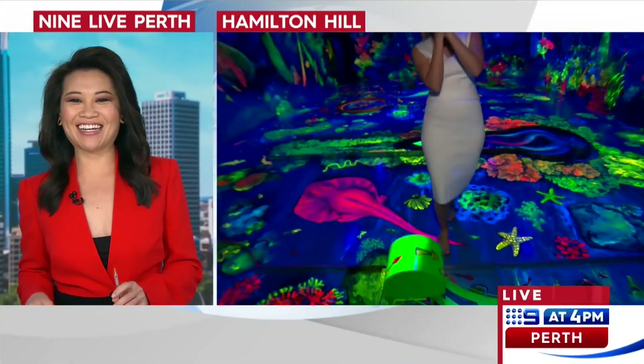Time to head to Sherri Lee Biggs with the latest weather. Almost time for the weekend, Sherri. Yeah, sorry — we're having too much fun here. It's a pity though that we're not getting today's sunshine over the weekend. We do have a cold front on the way but I'll have all your weather details coming up next.